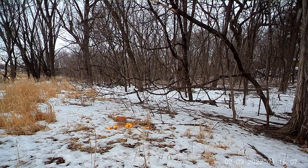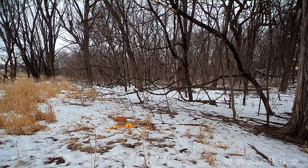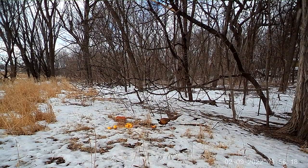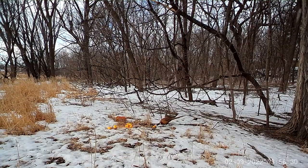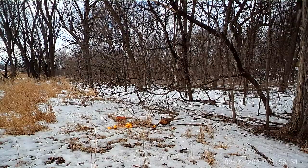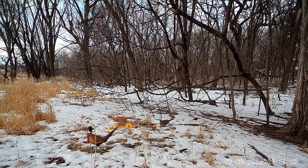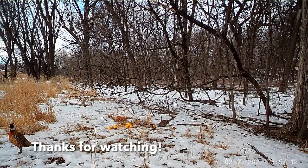Essential items for pheasant hunting include a shotgun, bird vest with blaze orange if required by your state, a good pair of well-fitted and comfortable boots, upland hunting brush pants for protection, and gloves. Some essential gear will also include a dog and basic items to meet the dog's needs in the field. 12 to 20 gauge shotguns are the most popular shotguns used for pheasant hunting. The shotgun action can be a pump, auto-loader, semi-automatic, over-under, side-by-side, or even single shot.